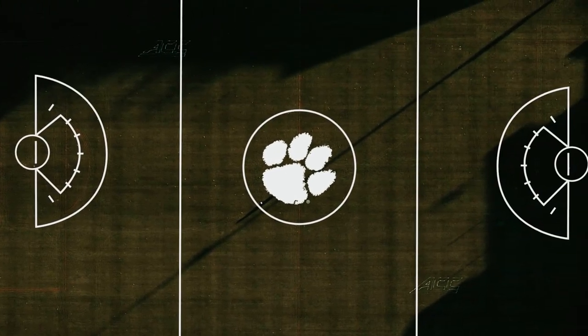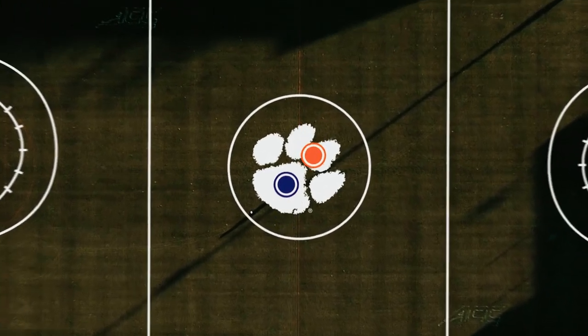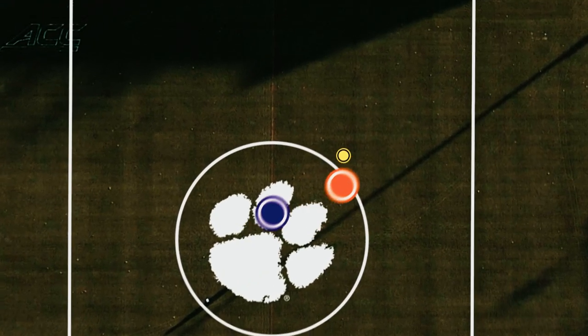At the beginning of each quarter and after every goal, two players meet at the center circle to take the draw. Similar to ice hockey, this determines possession. Two benches, each with a five-yard sub-box — players can run in and out at any time during the game.